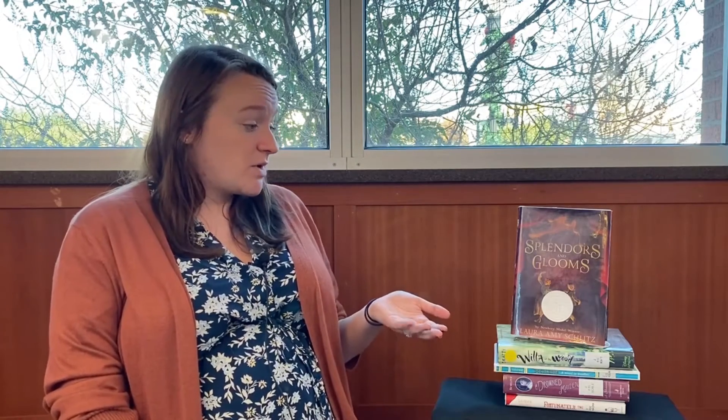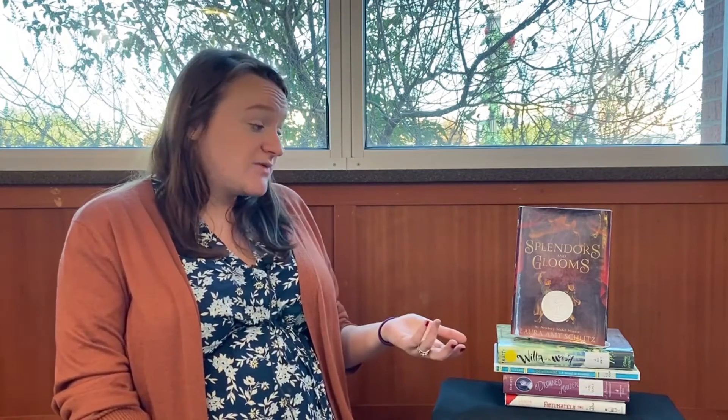The fourth book is Splendors and Glooms, another one by Laura Amy Schlitz — I read two of hers this time. This is another historical novel with some similar dark themes. I'd probably suggest it for 10 or 11 and up. It's about a puppeteer named Grissini and the two children who work for him. They go and perform a puppet show at a little girl's birthday party. Her name is Clara, and the next morning Clara goes missing. Everyone assumes Grissini is behind it, including the two kids. Then they realize that Grissini has some magic and maybe magic is involved in what happened to Clara.